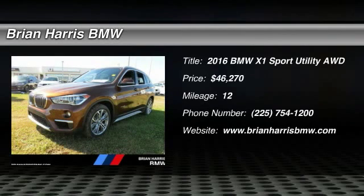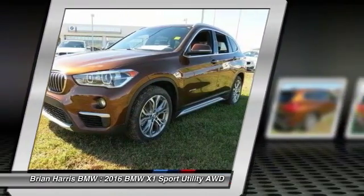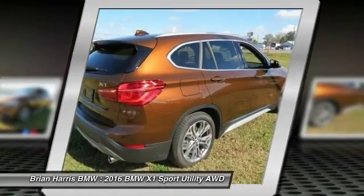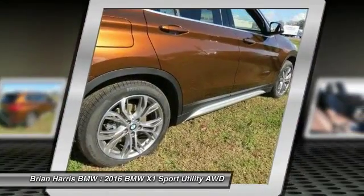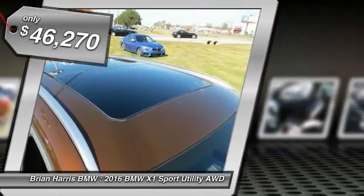2016 X1. Based on the BMW 3 Series, the X1 is a compact crossover SUV. Slightly smaller than the X3, the X1 gives you all the refinements, power, and style of other BMWs in a slightly smaller, sporty, and easy-to-navigate option, and is priced below $50,000.